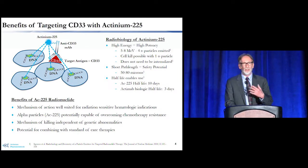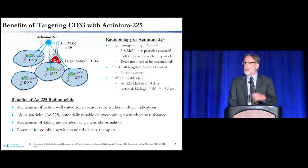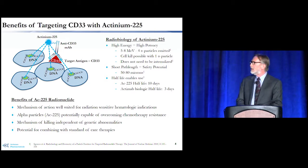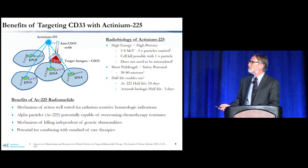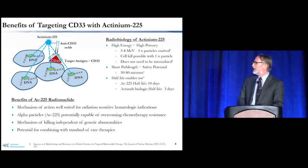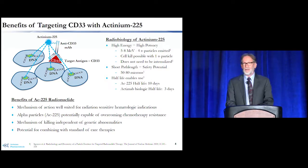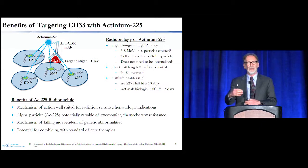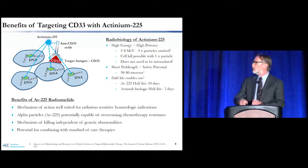Importantly, this doesn't need to be internalized, unlike antibody drug conjugate therapies which need to be internalized to reach a sufficient drug concentration inside a cell. Here, the radioactive actinium can push alpha particles directly into a cell. Alpha particles also have a very short path length — 50 to 80 microns, essentially four to six cell diameters — so the potential for safety problems is very limited because the damage is done in a very short distance.